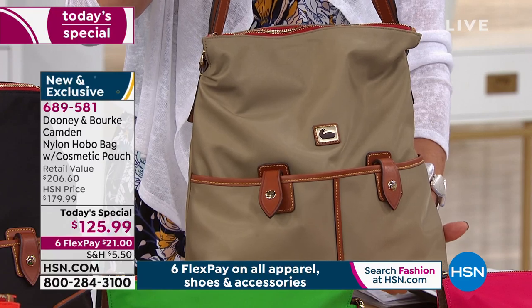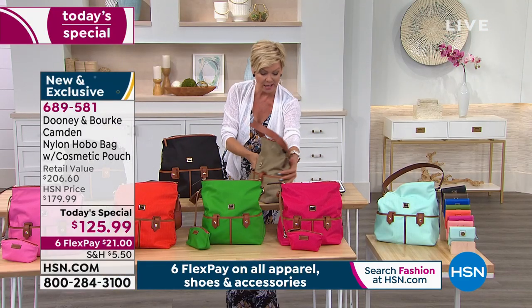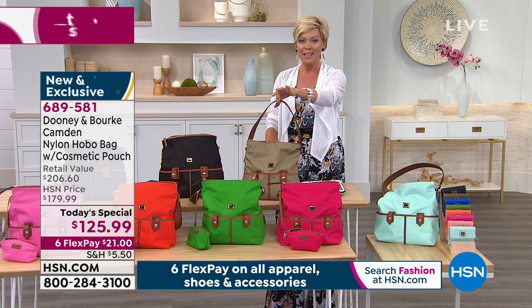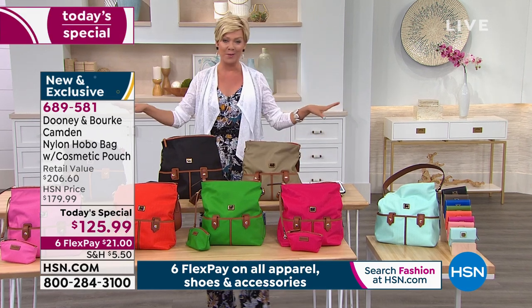You can really load this bag up. It's the perfect sweet-spot size — about 11 inches in length, about five to six inches in width, about 13 inches in height, with an 11-inch strap drop. We're excited about this today, and with almost 6,000 gone already, this is going to be an early sellout. Take advantage while you can.